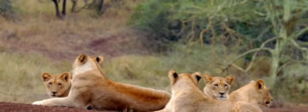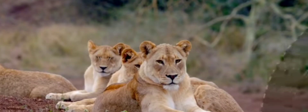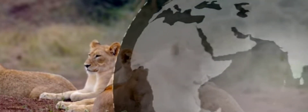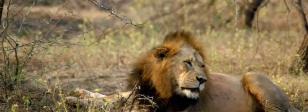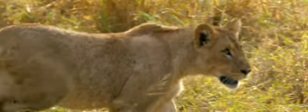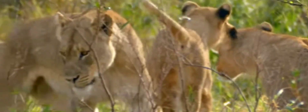Lions are often called the kings of the jungle, despite the fact they usually reside in grasslands. Recent genetic research divides lions into two subspecies: one has populations roaming across Central, North and West Africa plus India, while the second group inhabits Southern and Eastern Africa. As with other big cats, females, or lionesses, are smaller in stature. Compared to the rest of the big cats, lions have a plain appearance — a uniform tawny coat.